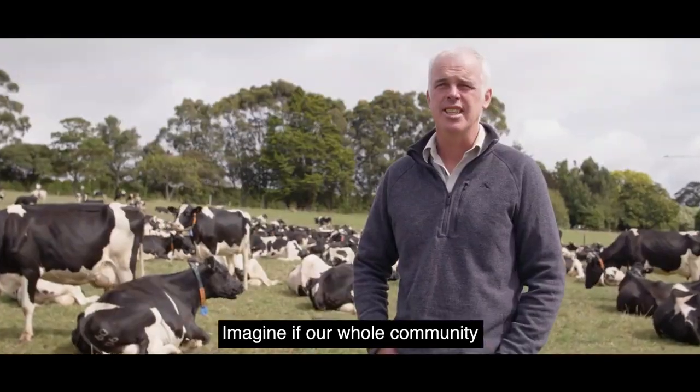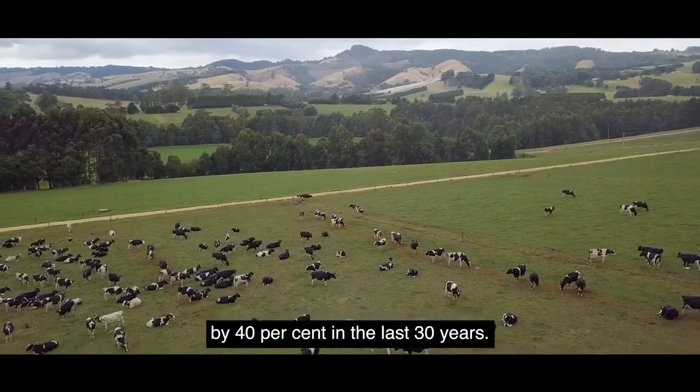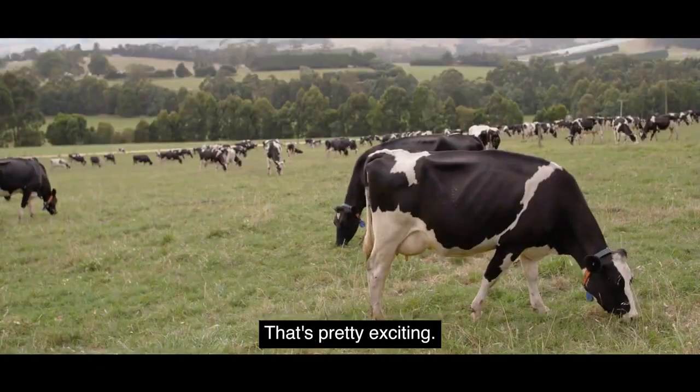Imagine if our whole community reduced their greenhouse gas footprint by 40% in the last 30 years. Well, the dairy industry has done that with enteric methane. That's pretty exciting.